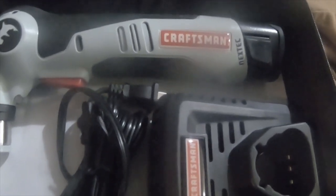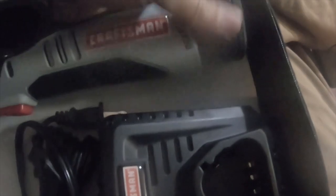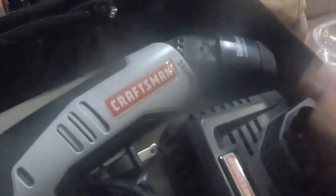It usually sells between $150 to $200. These batteries are not cheap — they're usually about $45 to $50 a piece, and they're just 12-volt batteries. They are Die Hard batteries. Sears always sells a lot of Die Hard stuff, but it comes with the charger. I actually have a couple of these batteries already, so it'll come in handy.